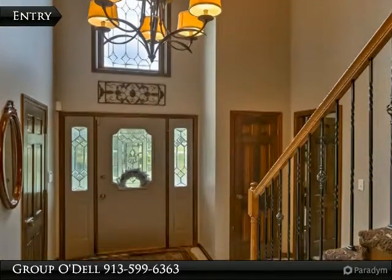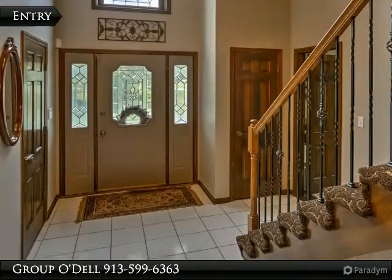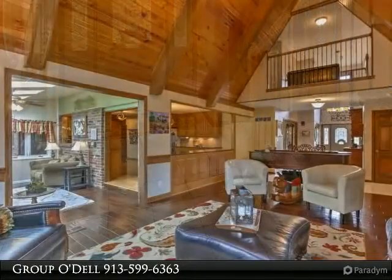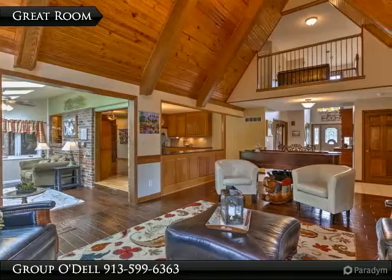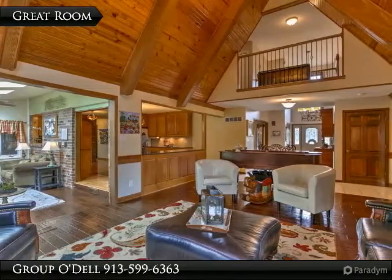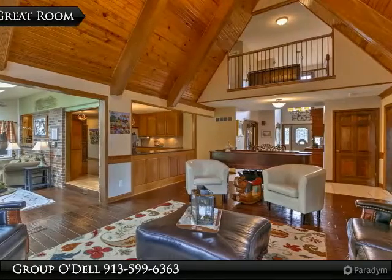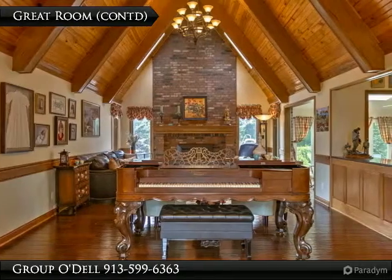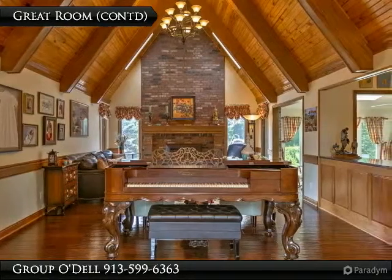As you enter, you will immediately notice the luxurious finishes and the cathedral ceilings. The great room is at the heart of this home and features a newly added vaulted ceiling as well as upgraded hardwoods. It opens to the eat-in kitchen, creating a great traffic flow throughout the home.